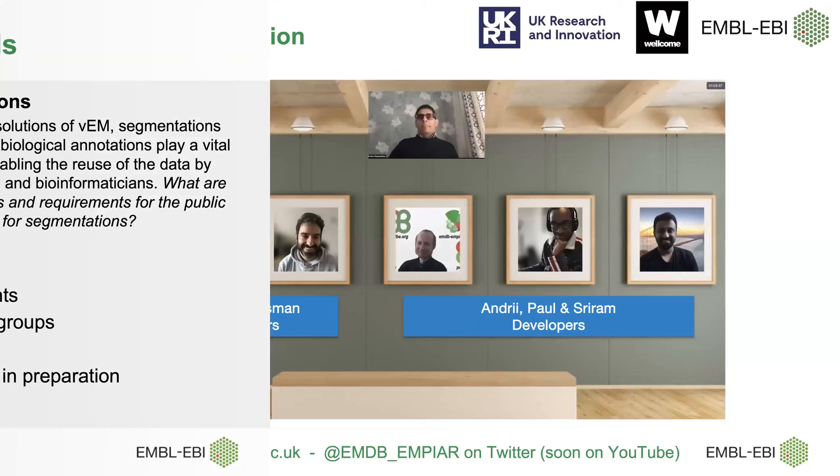We'll keep questions until after Matthew's talk. I'd like to acknowledge Ardan, who's been the brain behind Empire. We have 1.5 annotators — Simone full-time and Osman at 50% — and three developers, Andre, Paul, and a third, who develop the software, website, and tools, and provide technical support to depositors. You can find us at our URL; there's a link to the help desk, you can follow us on Twitter, and we'll be launching our YouTube channel soon.